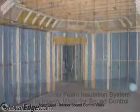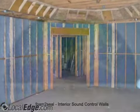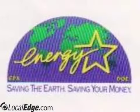Find out what we can do for you. Call today. Foam2Seal.com. 336-499-2651.